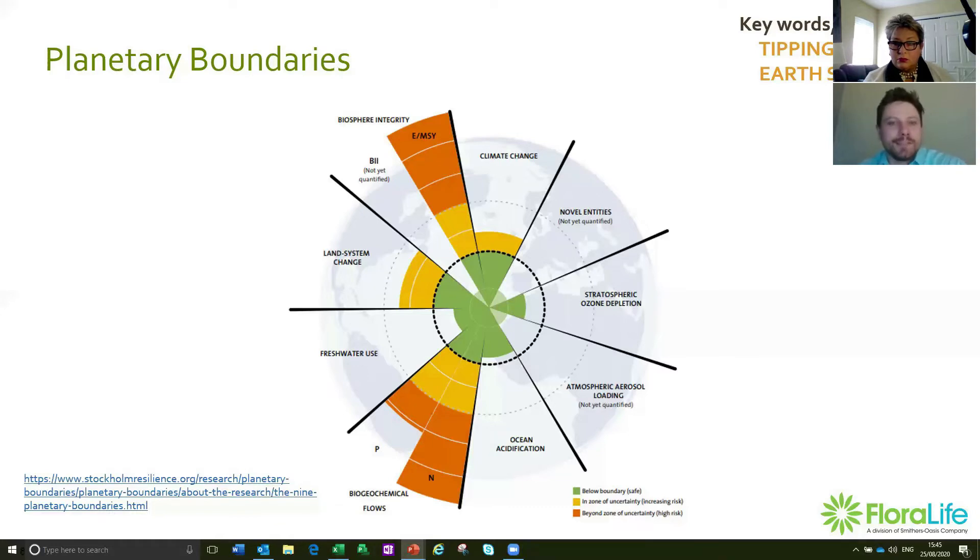The next boundary is biosphere integrity — also called biodiversity or biodiversity loss. That's basically how diverse life on the planet is — all to do with the dying or extinction of living species, whether plants, animals, or otherwise. The goal is to keep within 90% of known species; we've already exceeded this, meaning we've lost more than 10% of known species due to our footprint on the planet.